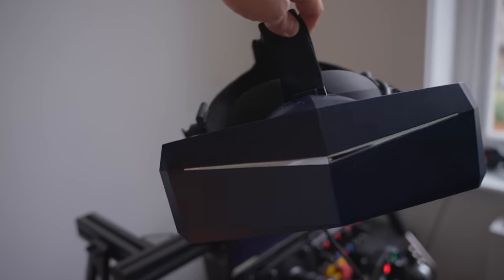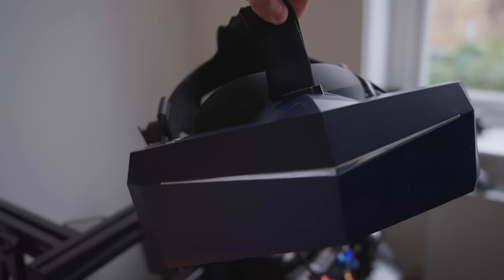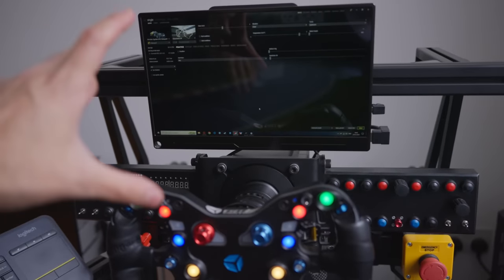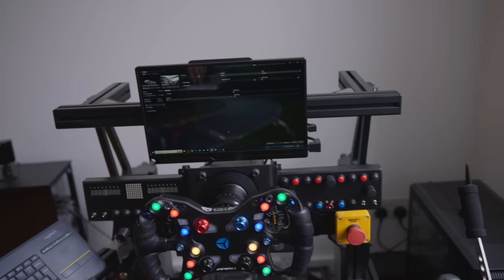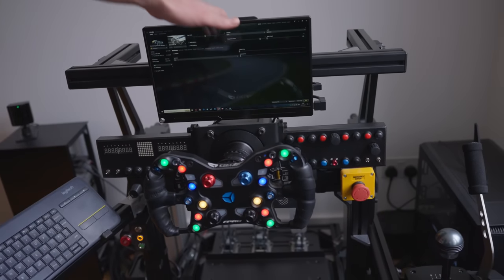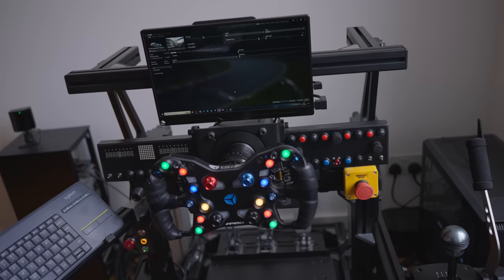And then the Pimax 8K — I'm excited to try this, going from the 5K Plus to the 8K, I want to see how big a difference it is. I haven't sim raced in a long time so I'm not sure if the difference will be very visible to me. The PC has an MSI RTX 4090 and a 12th gen i7. There's also the tiniest monitor — about 11 inches — because of the motion rig, so it doesn't become top heavy.